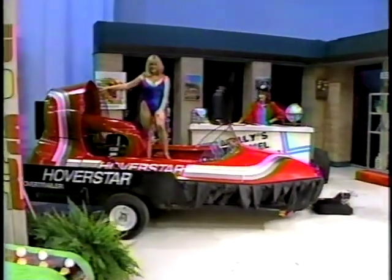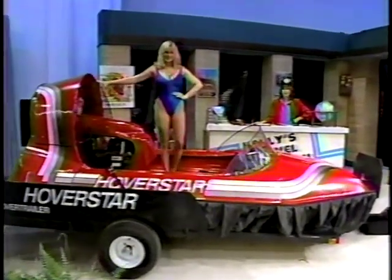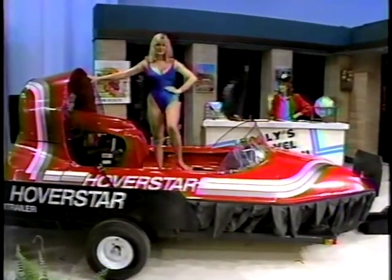A Hovercraft — a two-person vehicle that travels over roads, lakes, ice, and snow. Has electric start engine and comes with trailer from Hammacher Schlemmer.